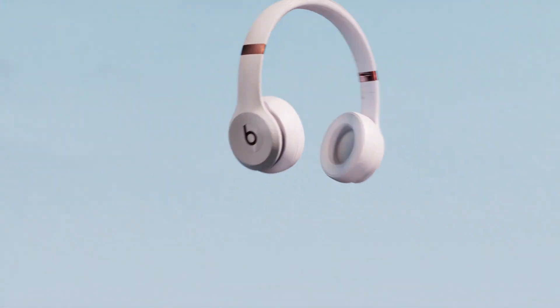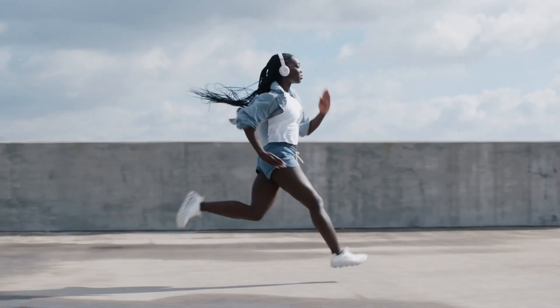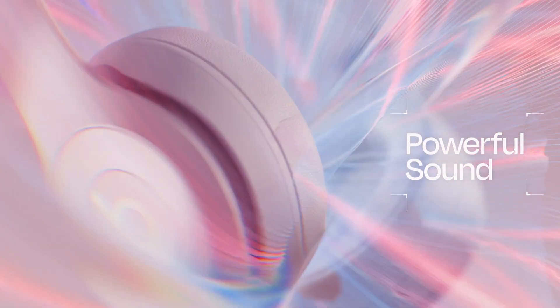Call it a comeback. Meet the new Beats Solo 4. The original go-to headphones for people on the go are back and better than ever. They're designed to stay in place and get you moving with powerful sound — and we mean powerful sound.